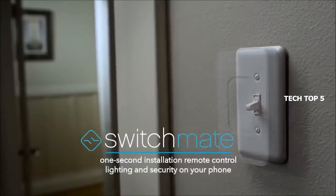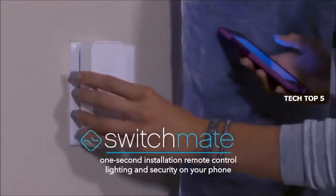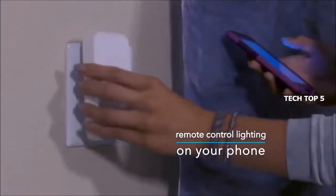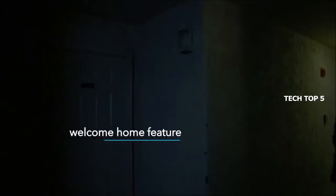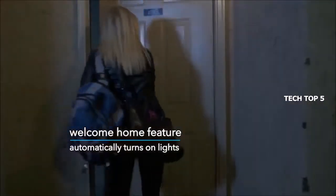Switchmate is the world's only one-second installation smart lighting product that instantly attaches magnetically to existing light switches. There's no installation, no tools, no wiring, no configuration, and no Wi-Fi required. Finally, everyone can enjoy the many benefits of smart lighting without complicated or costly setups. Never arrive to a dark home again — Switchmate welcomes you by automatically turning on lights as you arrive home or enter rooms.